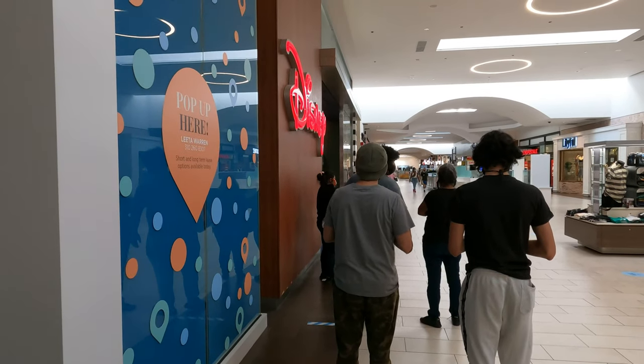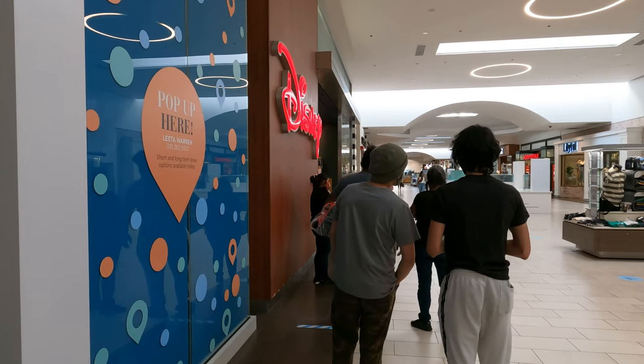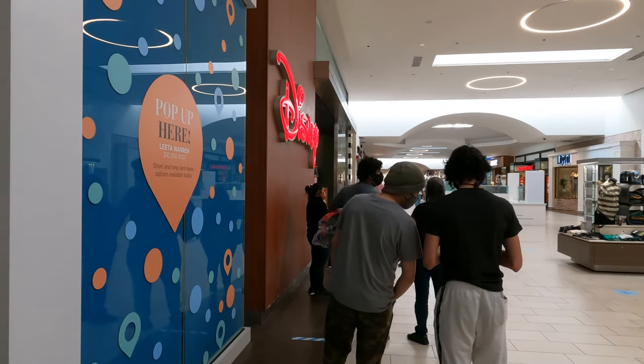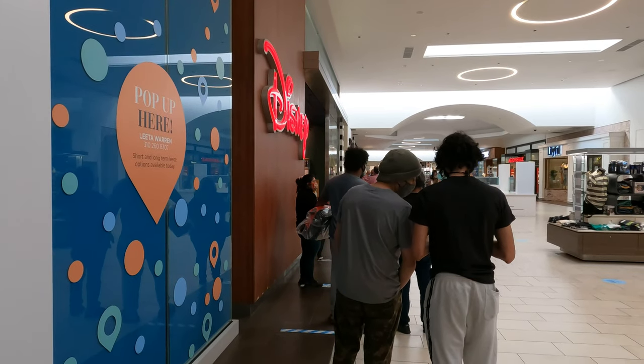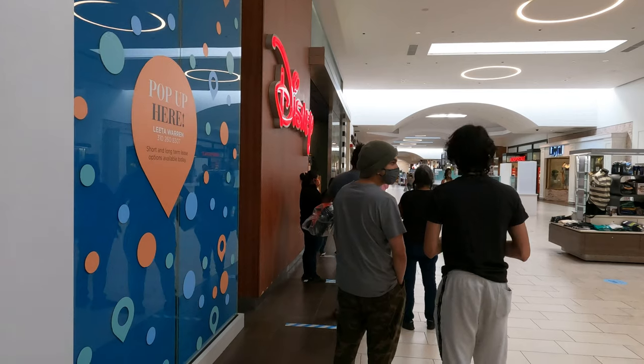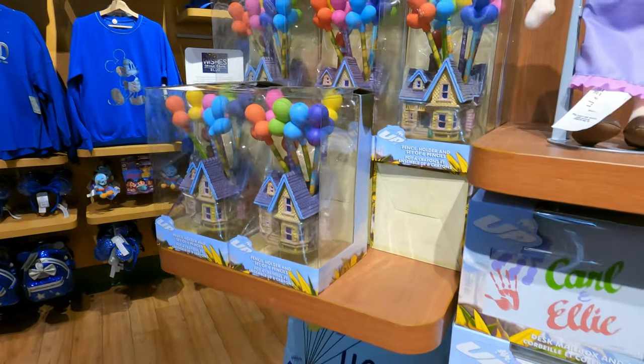All right guys, we just got into the mall. It took a little bit of time to get in because we got here a little early — we had to wait like 30 minutes outside. They opened another section of the mall first so it was a longer line. I'm really hoping we even get to see the Stitch Crashes Disney merch because who knows if it might all be gone. All right, so we just got into the Disney Store.